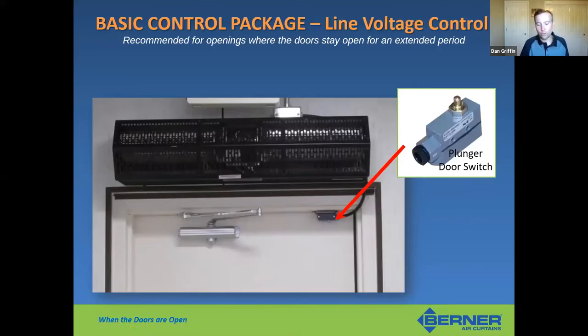An important note: every air curtain needs a door switch. For sanitation and back-of-house applications, we typically use a plunger door switch, wired directly to the air curtain and installed on the door frame. This activates and deactivates the air curtain: when the door is open, the plunger pops out and activates the unit; when the door is shut, the plunger is pushed back in and deactivates it — a quick and easy way to control the air curtain.